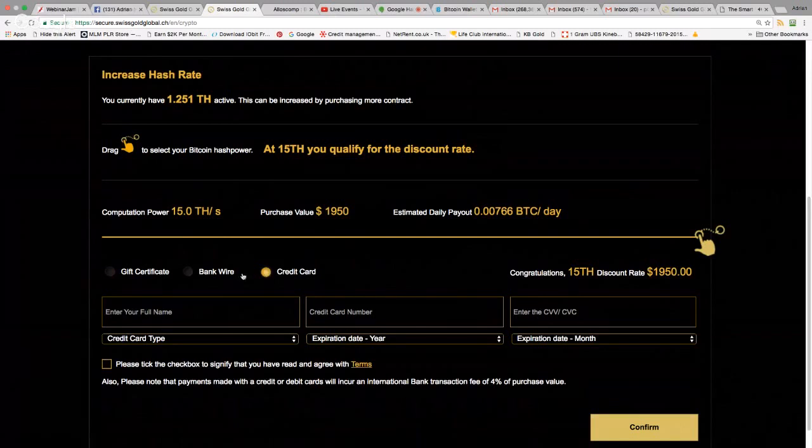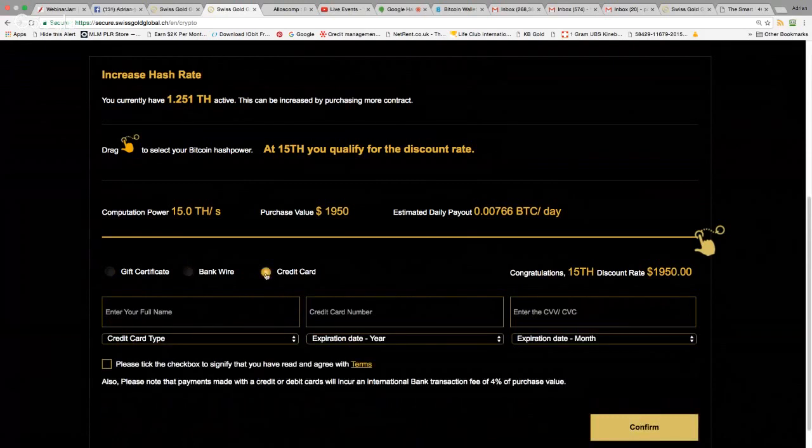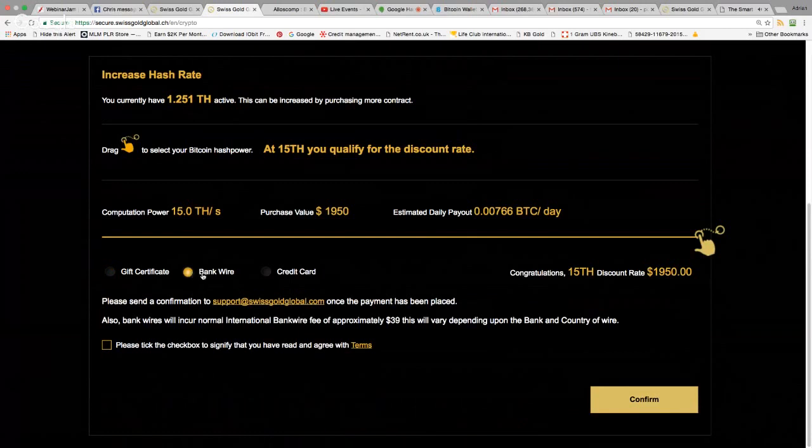With a bank wire, the fee is much less — probably $25. I can save money that way but I prefer the credit card for security. I've got interest-free credit and can take up to six weeks to pay it back, sometimes longer. There's also a gift certificate option for people who don't have a bank account or credit card.